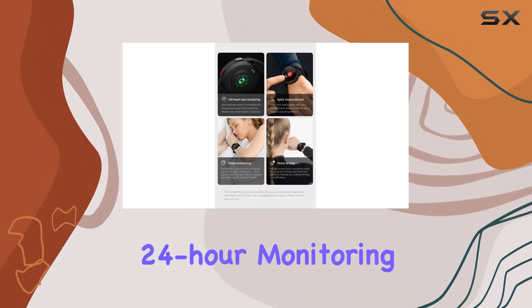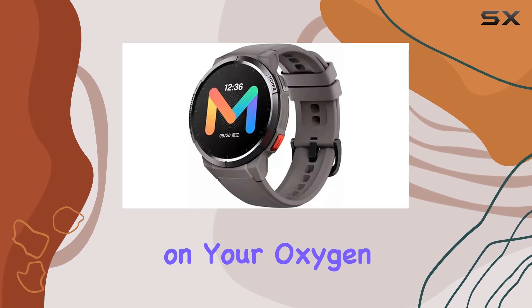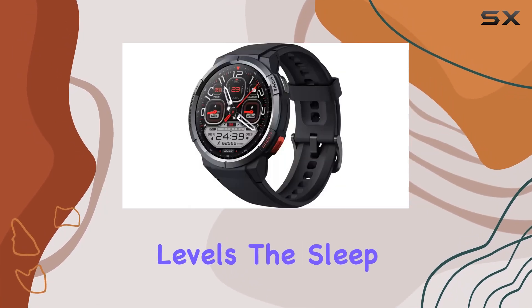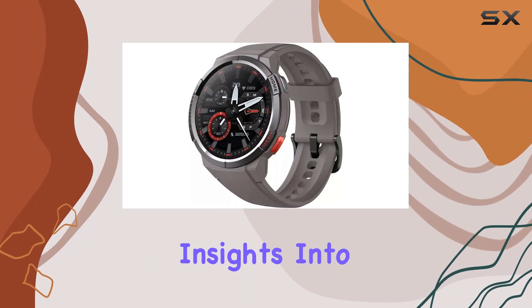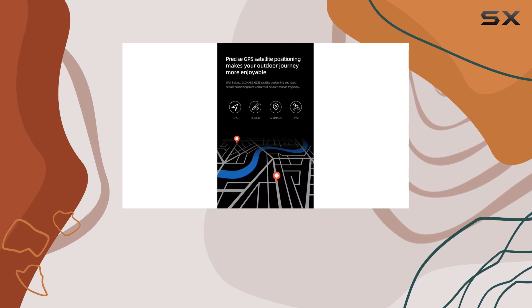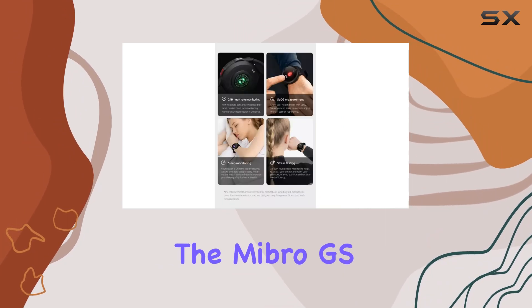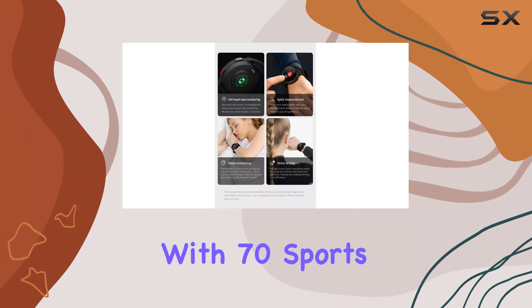The heart rate sensor provides 24-hour monitoring, and the SpO2 measurement lets you keep a close eye on your oxygen levels. The sleep tracking function is a valuable addition, offering insights into the quality of your rest. Plus, stress monitoring helps you find your balance in the midst of a hectic day.